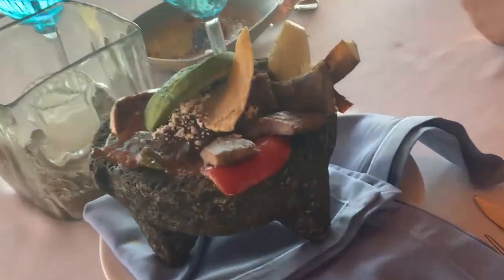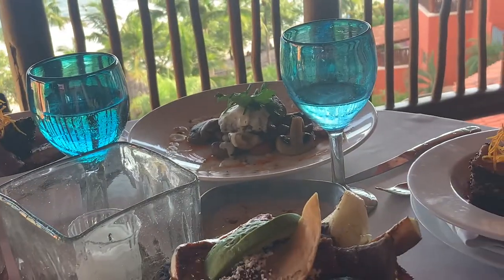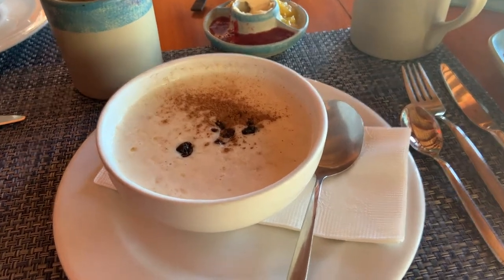Then you'll see my molcajete full of steak. I had some avocado, my mom got some tuna, there's some steak and mushrooms — we kind of all shared with each other. Then we got this key lime pie which was really yummy.